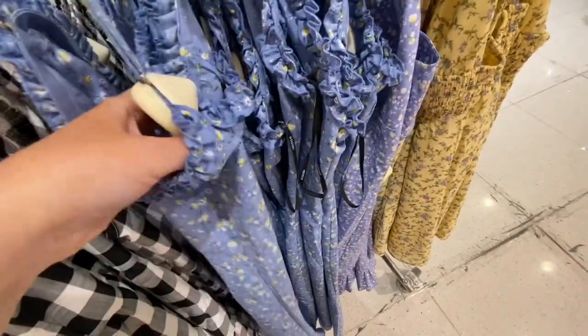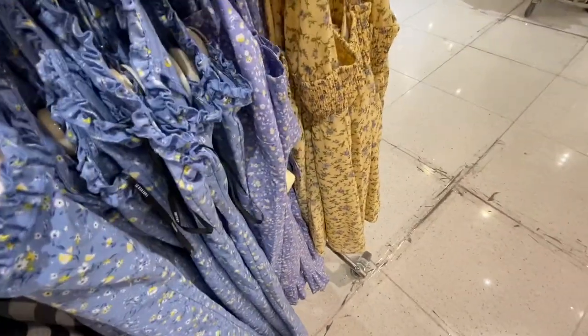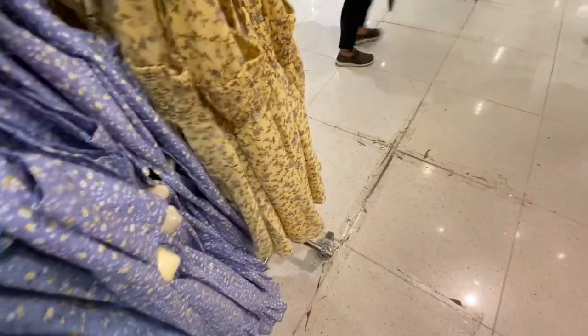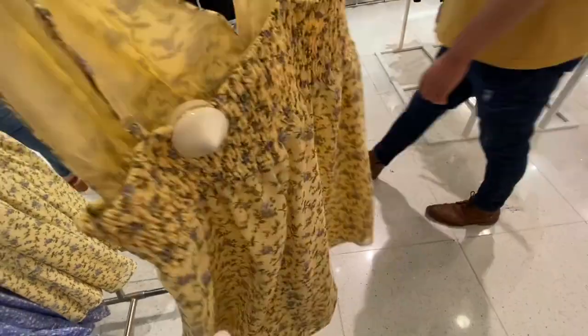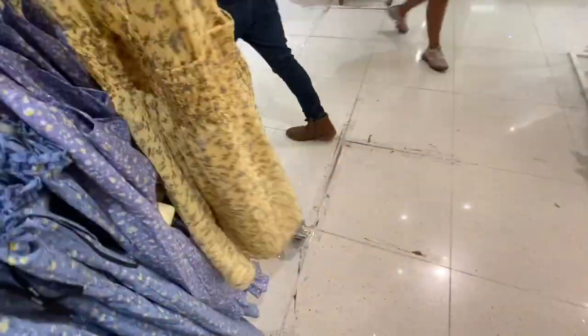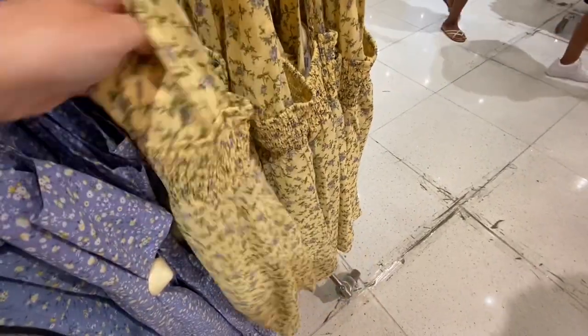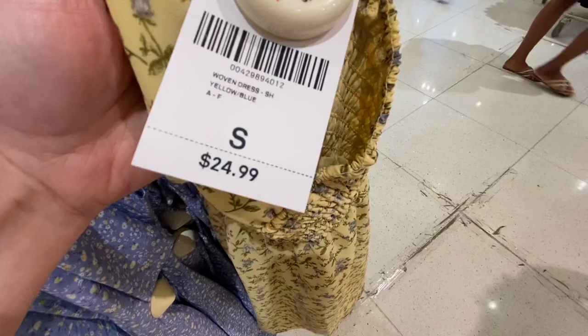So this little blue dress is so precious, and it's $25. And then they have this yellow one for $25.